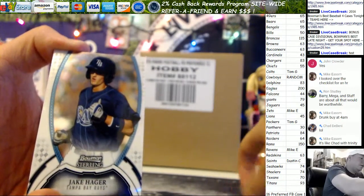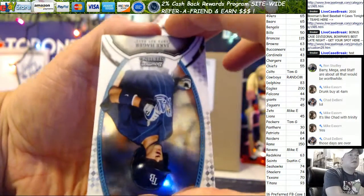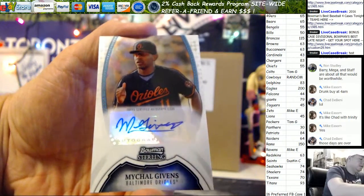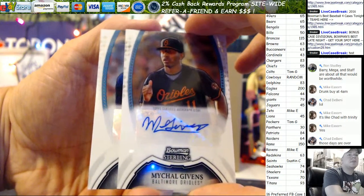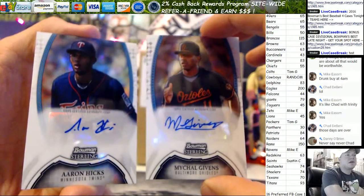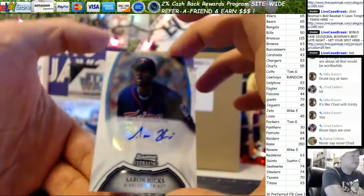We've got two autos. Michael Givens, Baltimore. Bottom one — it's not reversed like they usually are — Chad Wood Trinity and Aaron Hicks, current Yankees. The Hicks looks like a refractor — it is, numbered 78 out of 199.